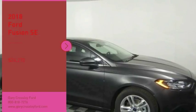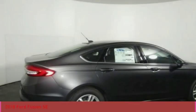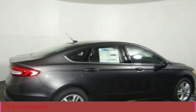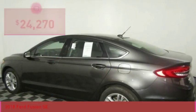Come test drive the 2018 Fusion. You can have both impressive power and great economy in a Fusion, and it is priced below $25,000. Here are some of this vehicle's great options.